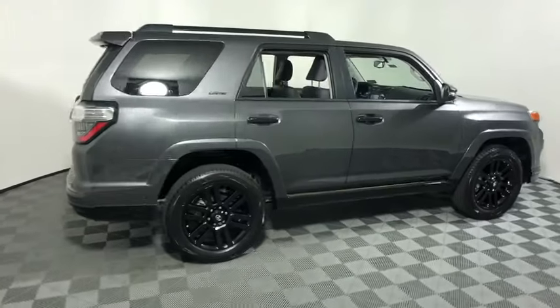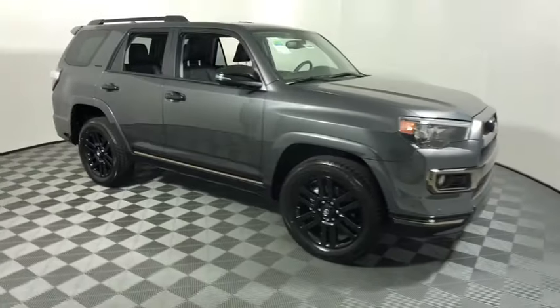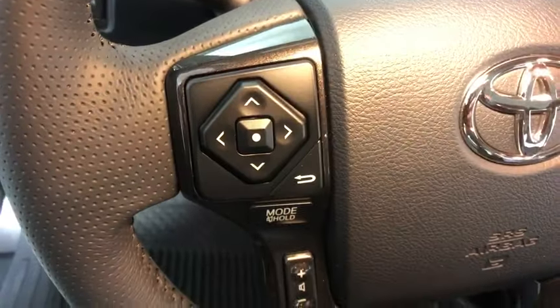We are pleased to show you the 2019 Toyota 4Runner. 4Runner durability is unbeatable. There are more 4Runners on the road today than any other mid-size SUV. This vehicle has less than 100 miles.